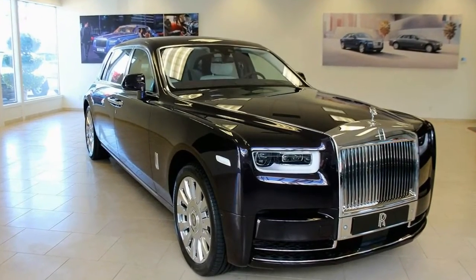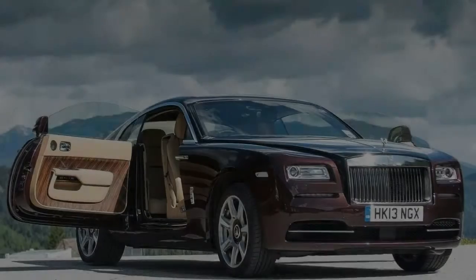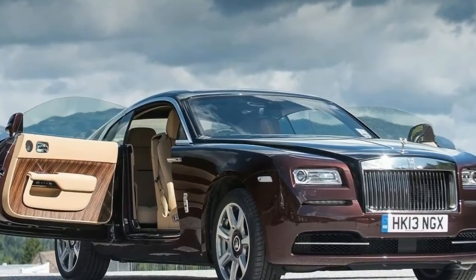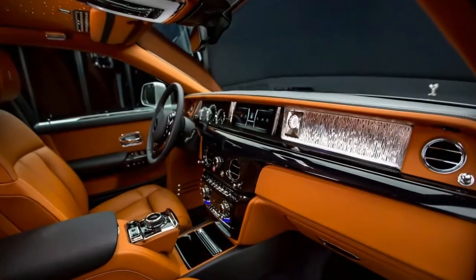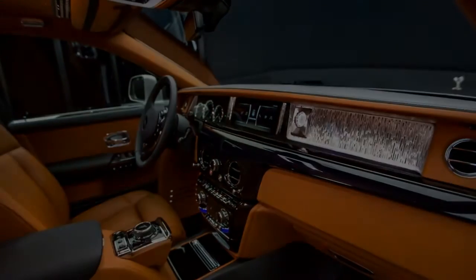What you're looking at isn't just the latest Rolls-Royce Phantom. It's not merely an exquisite collection of lines, leather and wood. What you're actually looking at is the greatest expression of modern automotive luxury — a statement for the world to enjoy that you, my friend, have made it.